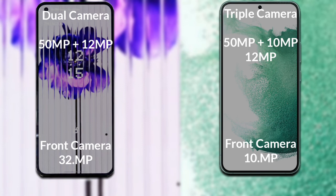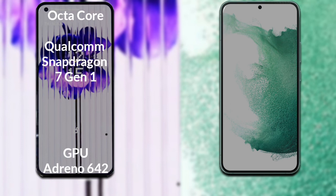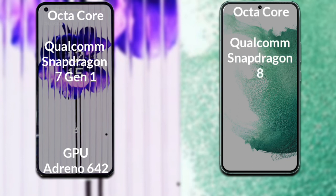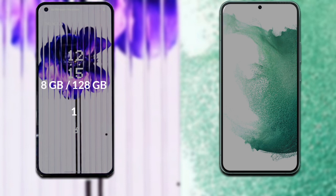Let's talk about both phones' processor and GPU. Nothing Phone 1 has an octa-core Qualcomm Snapdragon 7 Gen processor with Adreno 642 GPU. Samsung Galaxy S22 Plus has an octa-core Qualcomm Snapdragon 8 Gen processor with Adreno 730 GPU.